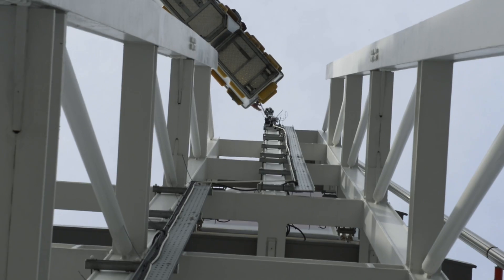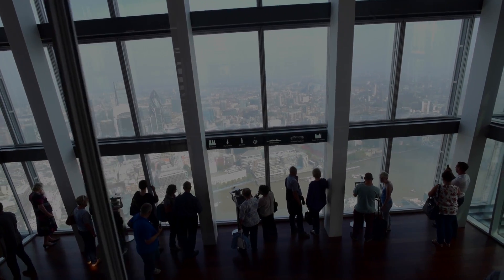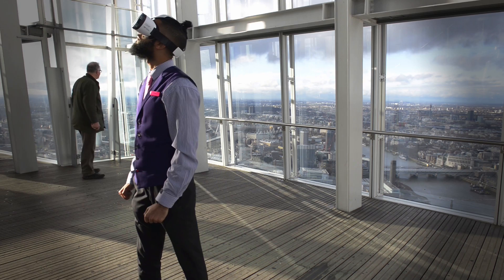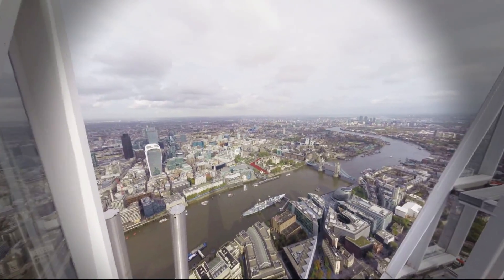The Shard had seen a few of our VR demos and they immediately saw the connection — how they could take their clients or potential clients up to the view without actually having to get them there. This is really important for someone like the Shard, who is often getting their clients from all over the world, to give them a taster for what it's like to be on top and see that incredible skyscape of London. It's an opportunity they couldn't miss.